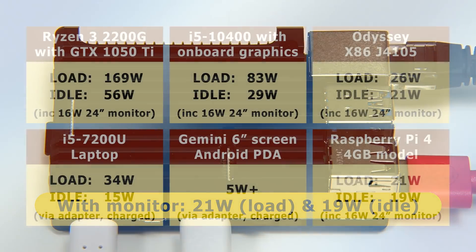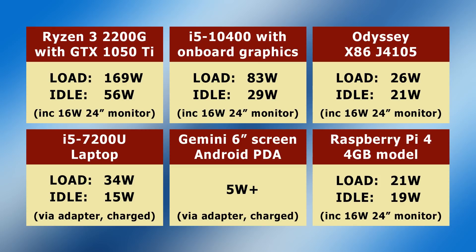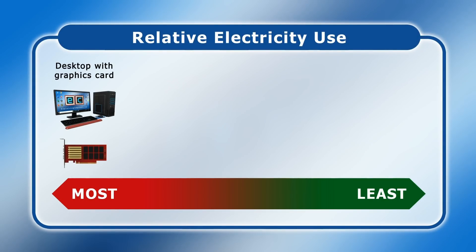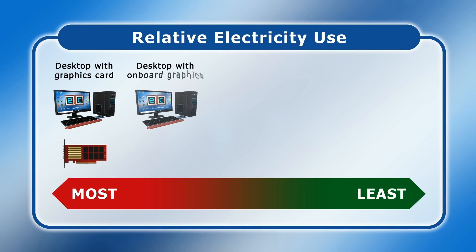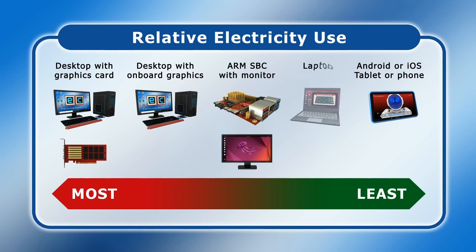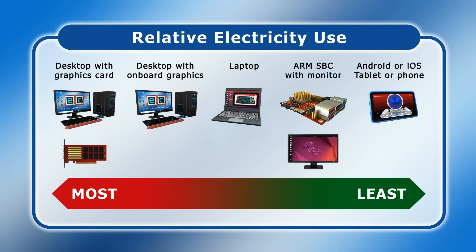So there we are — six computer systems that use very different amounts of electricity, and yet all of them can be used for browsing the web, media playback, and checking email and social channels. To summarise: a desktop PC with a graphics card will generally use the most electricity, followed by a desktop with internal graphics. An Android or iOS tablet is typically the most energy-efficient, with a single-board computer and a laptop sitting in the middle — though a laptop generally consumes more electricity at high processing load.